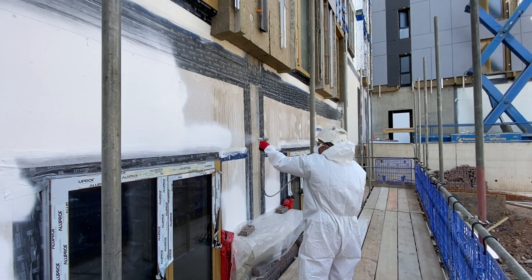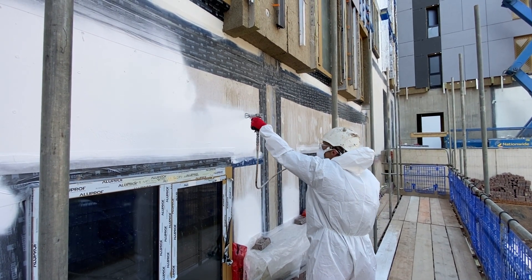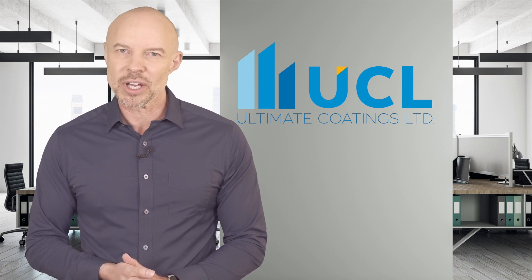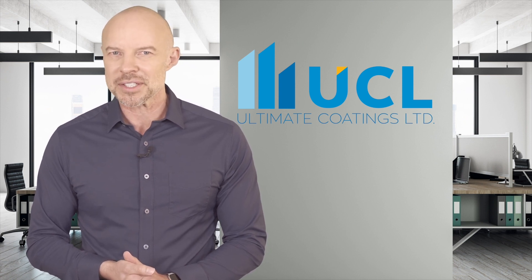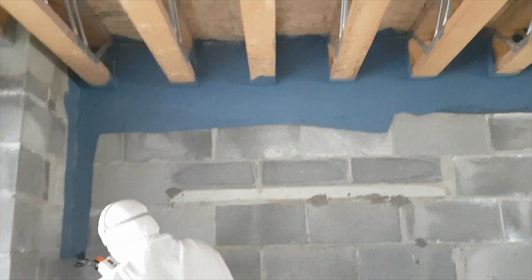Ultimate Coatings Limited is Blowerproof's approved installer across the whole of the UK. Ultimate Coatings is a respected and proven installer of a wide range of surface coatings with extensive experience in the commercial and industrial sectors.